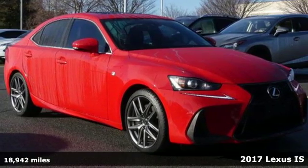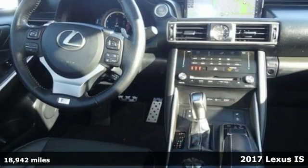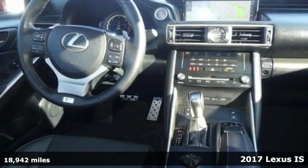Here's a 2017 Lexus IS. The IS is for those who would rather perform than conform.